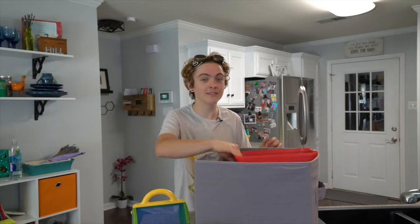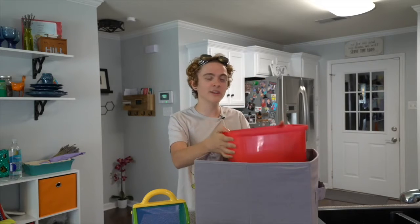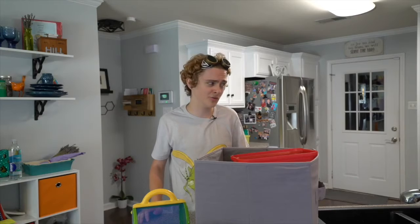I'm gonna let you in on a little secret. My state-of-the-art technologically advanced bug catchers are really Tupperware from my mom's pantry. We're going on a picnic later today and when she discovered that all her Tupperware was gone, she wasn't too happy.